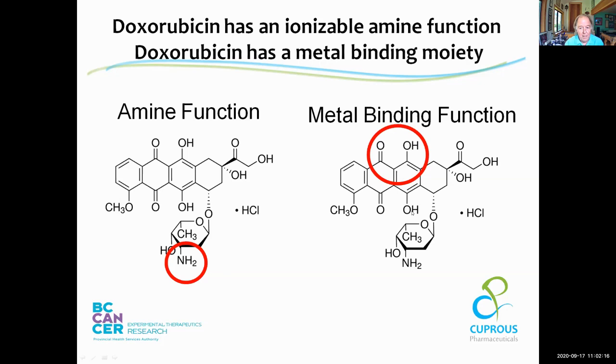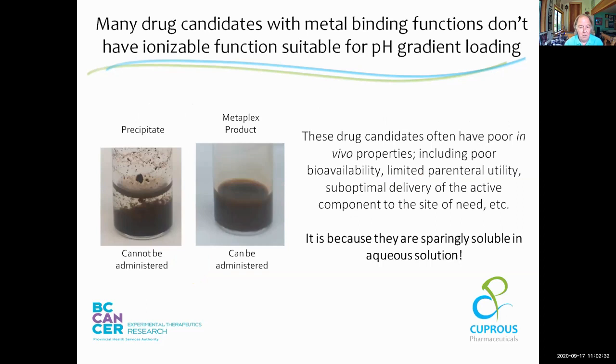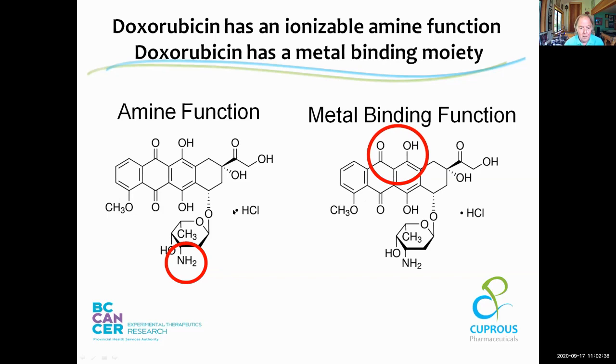Drugs like doxorubicin have an amine function enabling pH gradient loading, but they also have metal binding functions. Work in Peter Cullis's lab started looking at metal binding of certain metals to doxorubicin and their use in liposome formulation. However, when a compound has both a metal binding function and a pH-ionizable function, it's never really clear what's driving uptake — especially since metals are often formulated at low pH, where increasing the pH causes the metal to form a hydroxide and precipitate. Often these systems have both a pH gradient and a metal ion gradient, making it very difficult to distinguish what's causing the interaction.